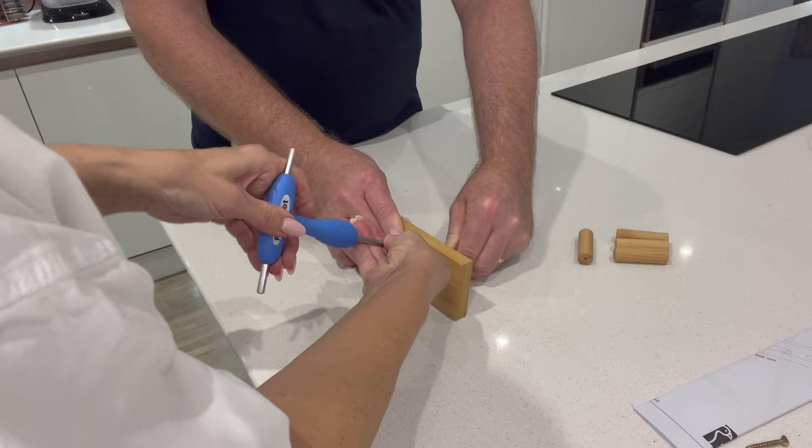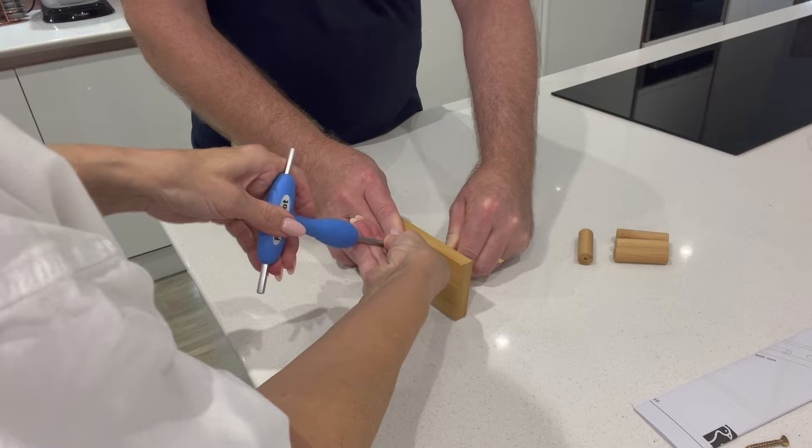Just putting the hooks together now for the storage baskets - the hanging baskets to hang on.